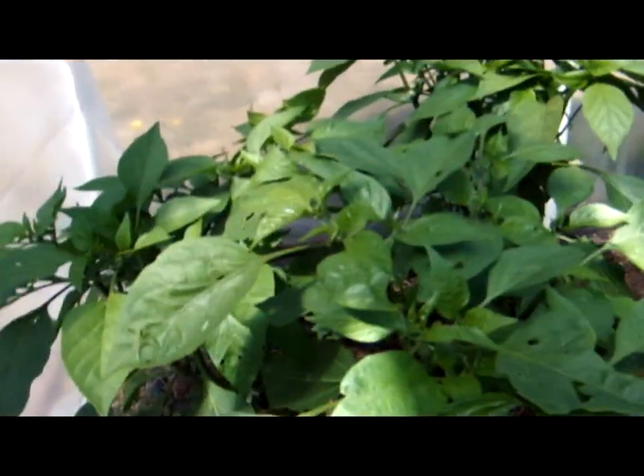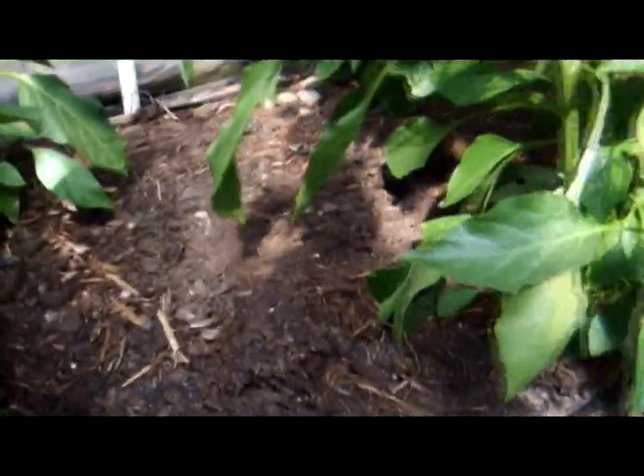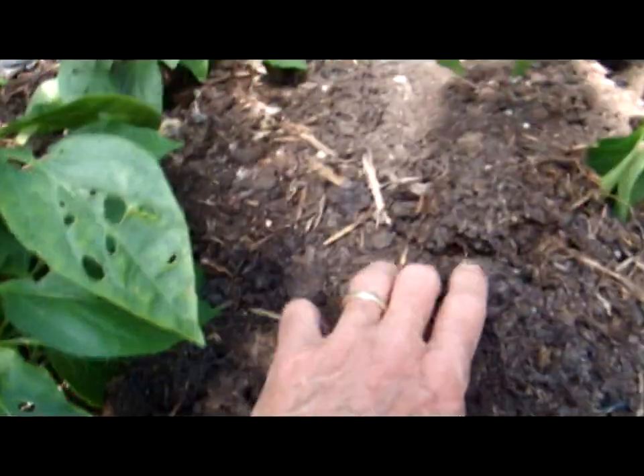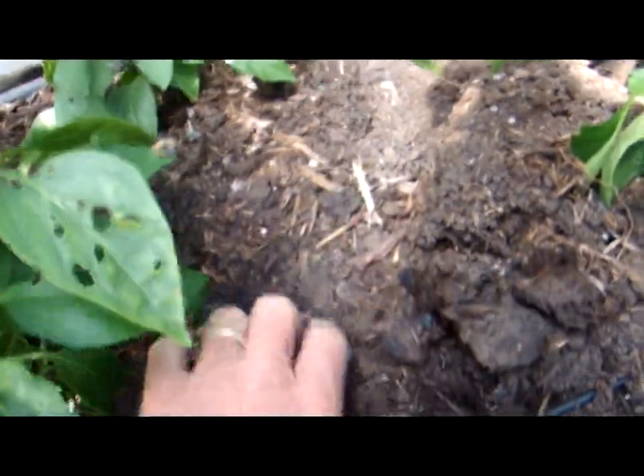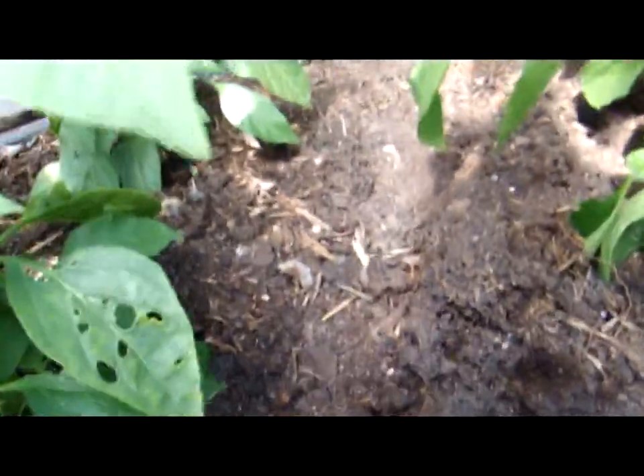The jalapenos had a hard time getting going, but they're now doing well. I've added quite a bit of soil amendments along the way — some composted manure, some steer manure, and some of our own compost — and that seems to have really turned the corner for the jalapenos and actually for all of the peppers.